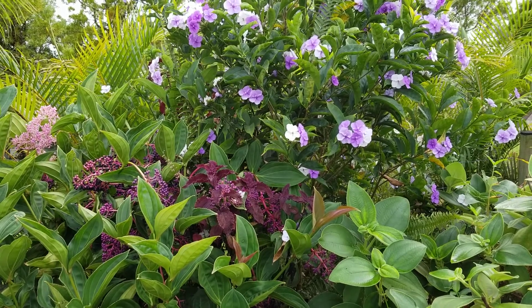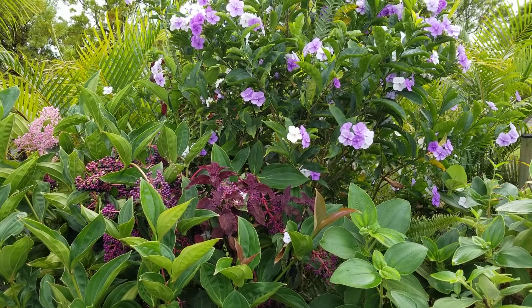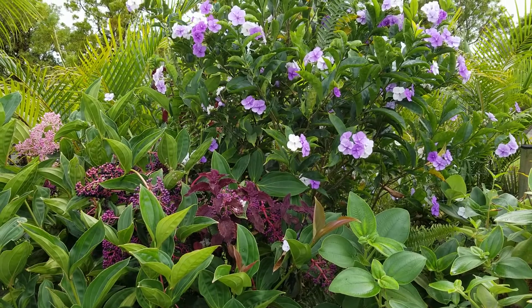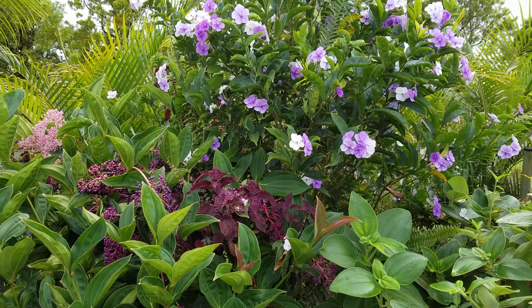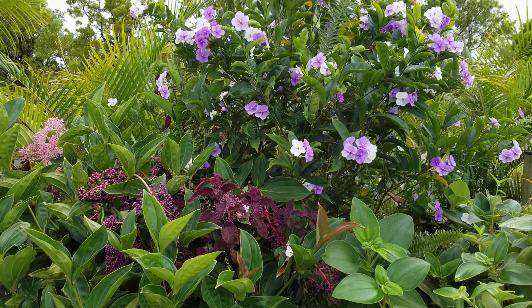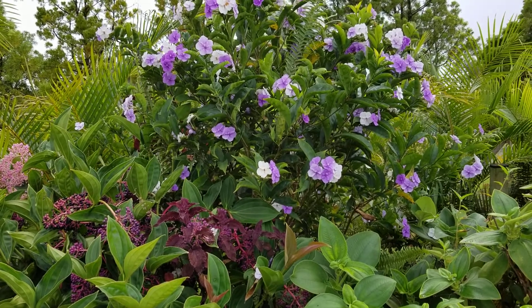This has been in here about two and a half years and it's in full sun — very nice and dense and very happy here. It's the first of November and it's just been blooming for about two or three weeks. It'll continue for a while; it doesn't bloom all year long, but it's certainly nice when it does.